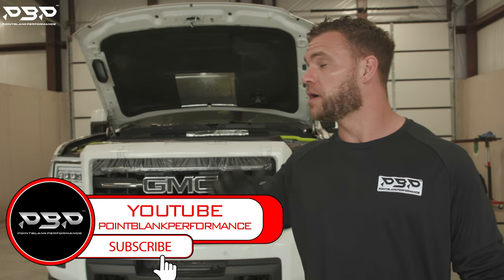Today on the Point Blank Performance YouTube channel, we're answering the question of why I had that big oil spill come from the driver's side valve cover from our dyno pull where we ended up laying down 900 horsepower.